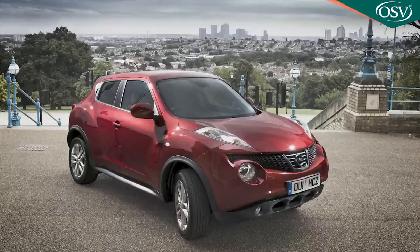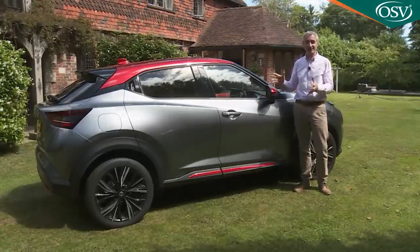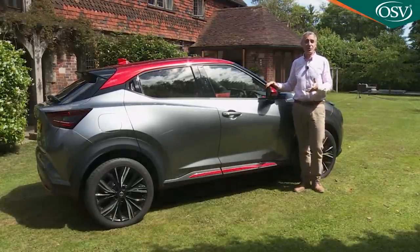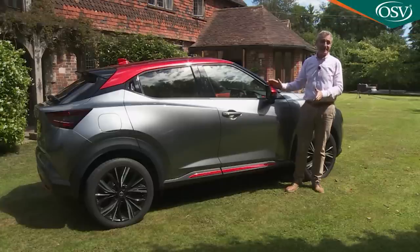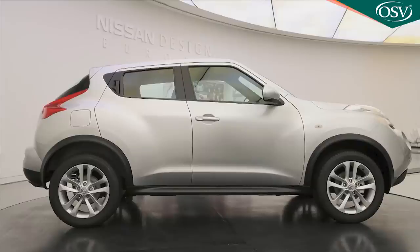What was so amazing about the original Juke was that a company the size of Nissan could build it. The usual procedure is for a maverick designer to come up with a concept like this, only for company heads to shelve it, for customer clinics to reject it, or for marketing pressure to water it down. Somehow, the earlier Juke survived all of these potential trapdoors, and this Mark II model remains equally polarising. It's arguably still the most distinctive family car on sale today.